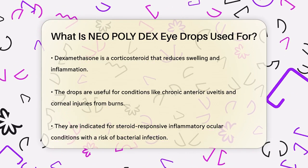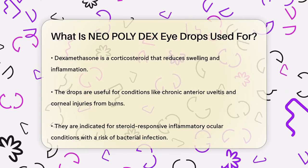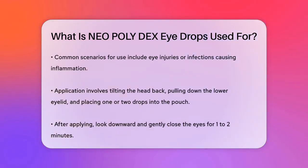When would you use these eyedrops? They are indicated for steroid-responsive inflammatory ocular conditions where there's a risk of bacterial infection. For example, if you have an eye injury or an infection that's causing a lot of inflammation, these drops can help both treat the infection and reduce the swelling.